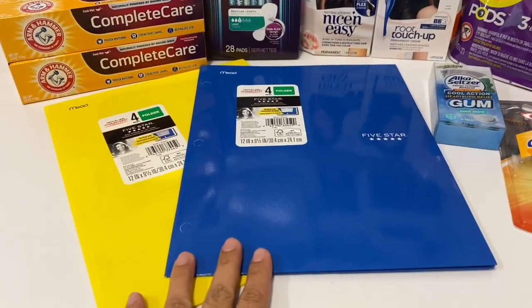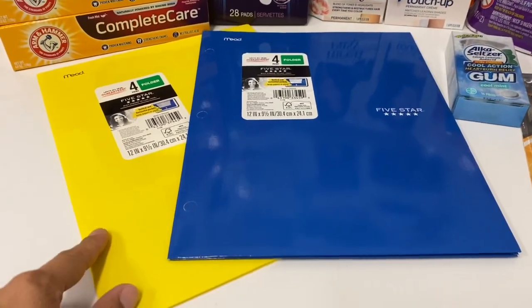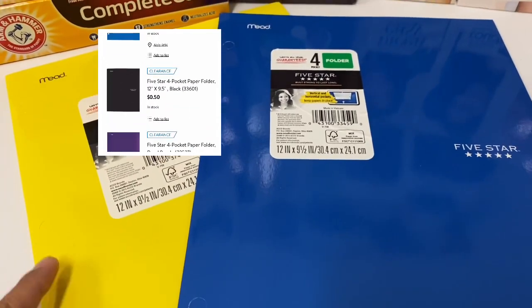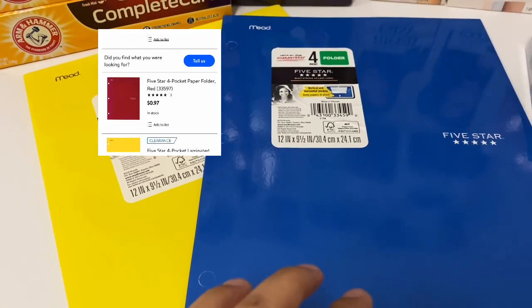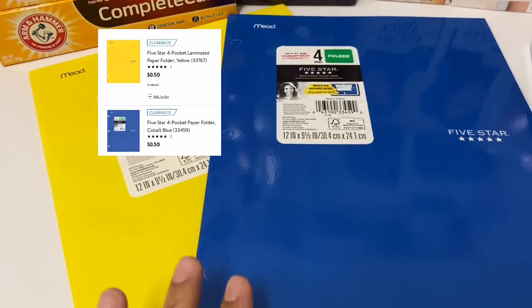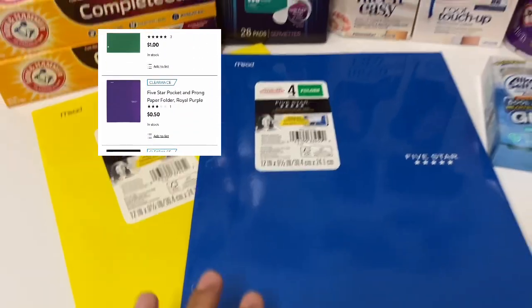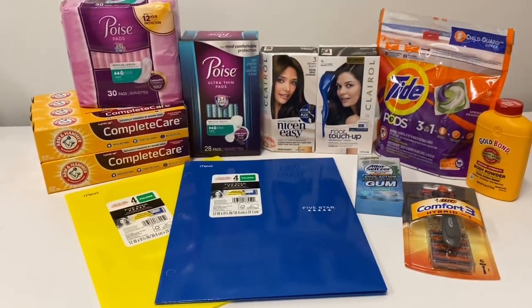I was also happy to find some of these five star folders — they were on clearance in my store. The blue one and the yellow one were on clearance for 50 cents each; the black one still rang up as 97 cents. I actually scanned the barcode on the Walmart app while I was in there and picked the ones that were on clearance for 50 cents, which made it an even bigger money maker.